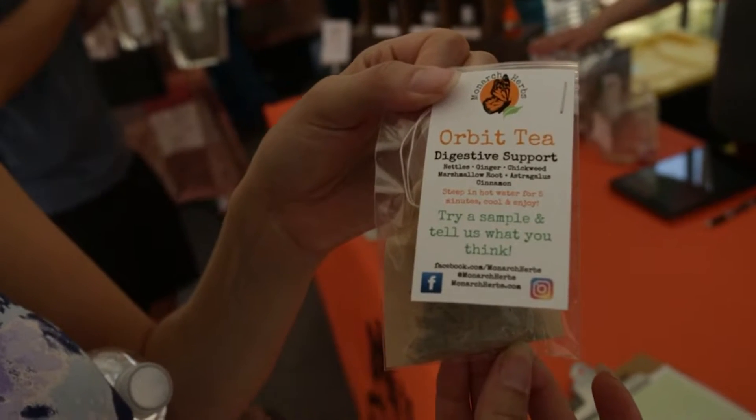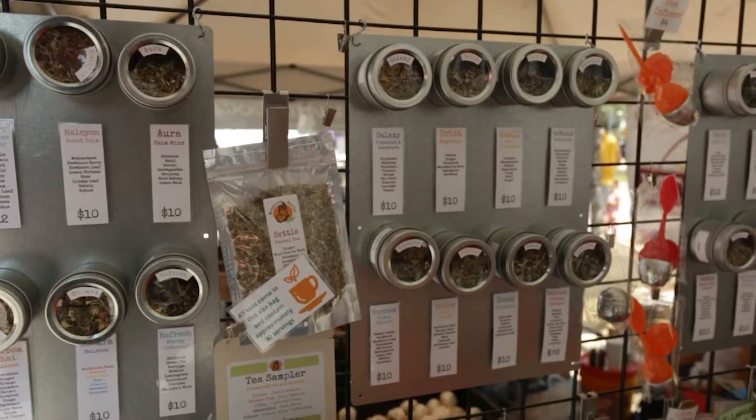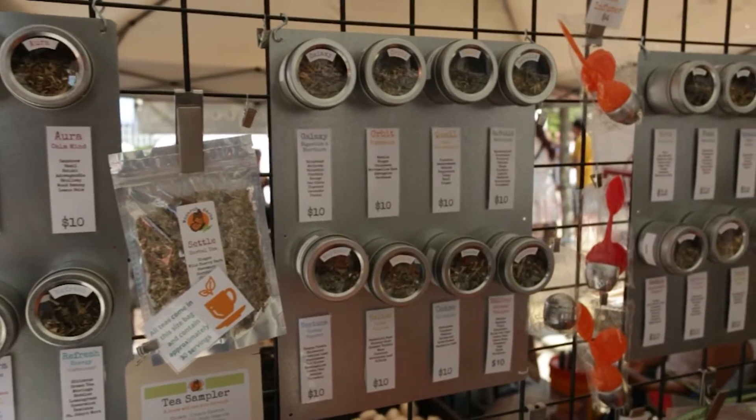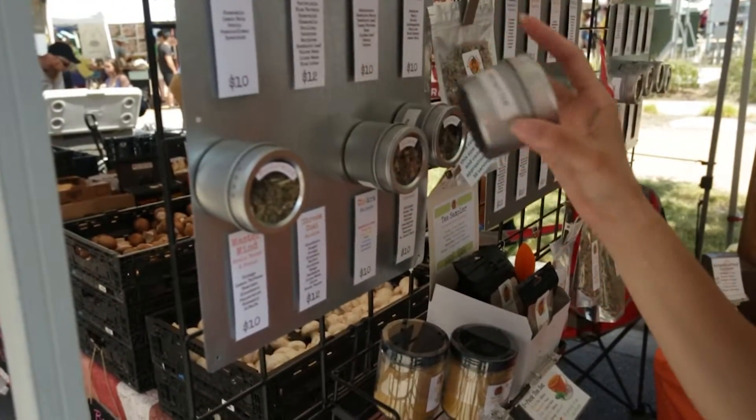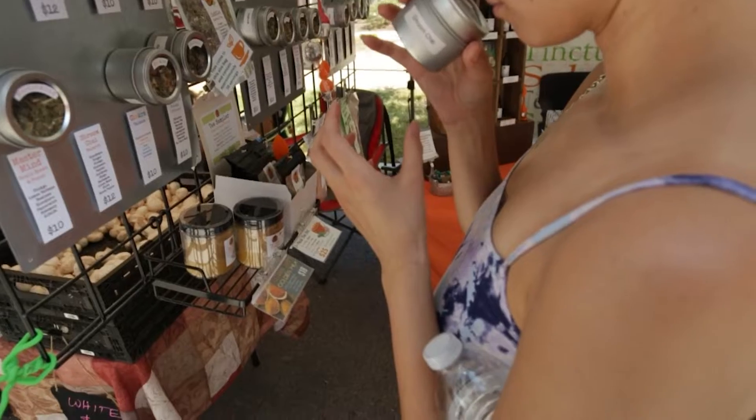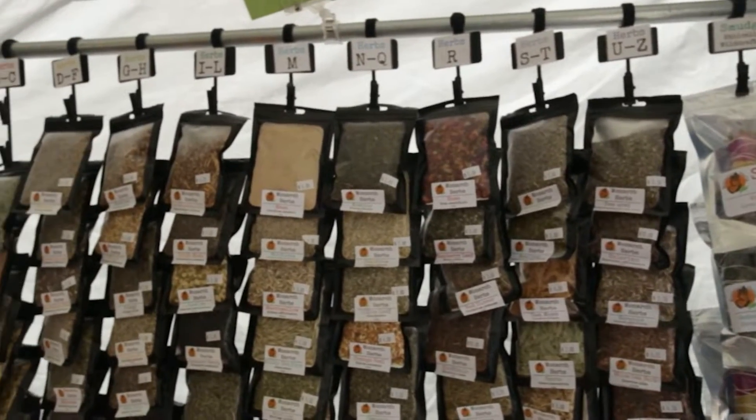The first place we hit up was this tea spot. One of the things that I really loved was the magnetic tea holders that she had. She put a magnet on a container for us to smell. I've never been to a tea place where they let you smell the tea before you buy it or try it. She had a wall to hold the magnets or the tea containers. I thought that was cool.